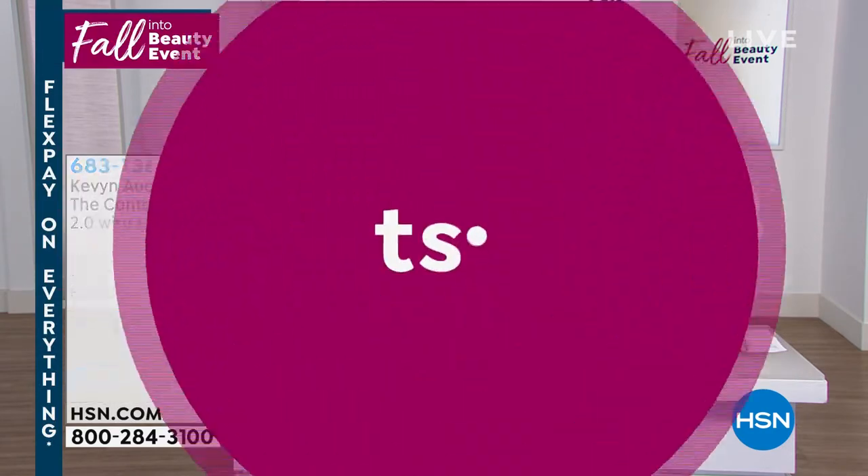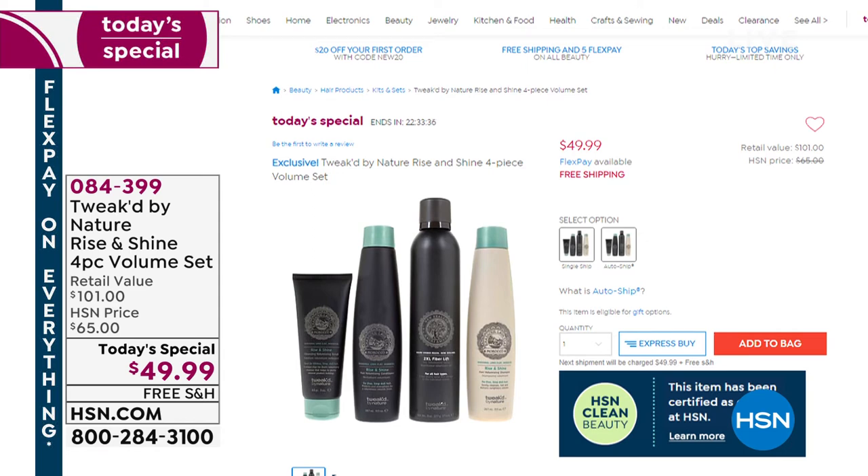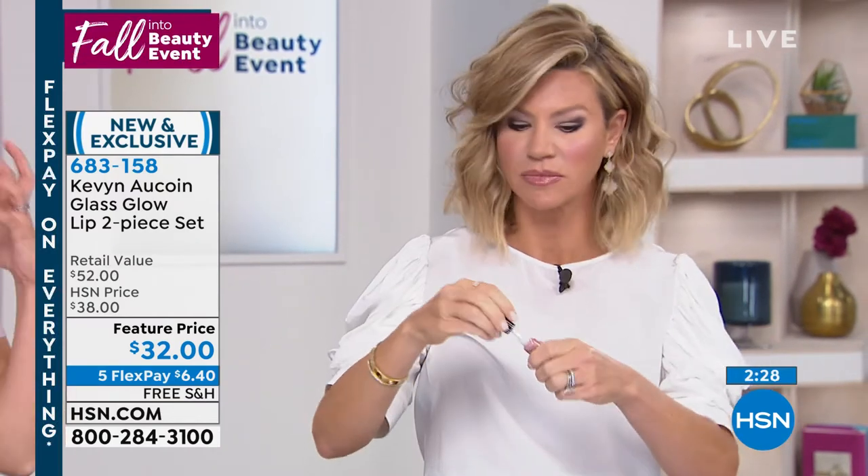Still to come is our today's special — Tweaked hair care. Do you like big hair? It's coming back! We're going to cleanse our hair and scalp — use the detox cleanser once a week, then a full-size shampoo and conditioner. Then we have the 2XL, which we like to call wig in a can — we're putting fibers back into the hair to give you more volume. All of our beauty today is on five interest-free credit card payments with free shipping and handling.